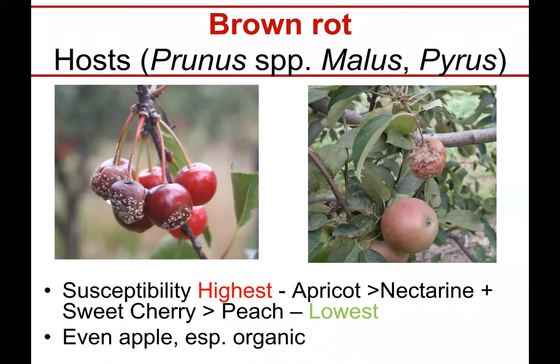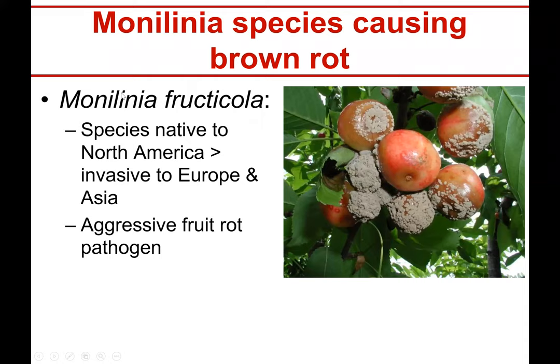Finally, brown rot — a problem worldwide wherever Prunus and even Malus and Pyrus are grown. You can see brown rot on apples as well. It is considered the major stone fruit disease and will be covered in more detail.